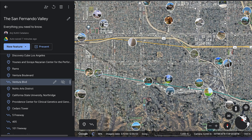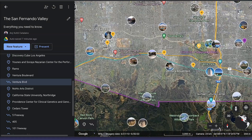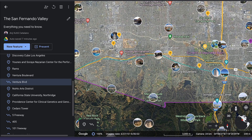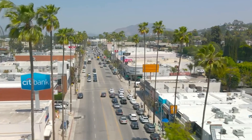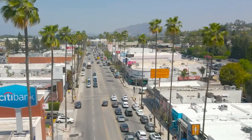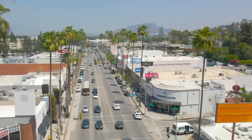In the valley in general, you have Ventura Boulevard, which is known as the boulevard. It is an 18-mile street which goes from one end of the valley to the other, from Calabasas all the way to Studio City. It's lined with trendy boutiques, restaurants, a million sushi restaurants, entertainment, and so on. This is Ventura Boulevard — it runs all the way through the valley, and this is where you're going to find a large amount of the restaurants and the action of the valley.